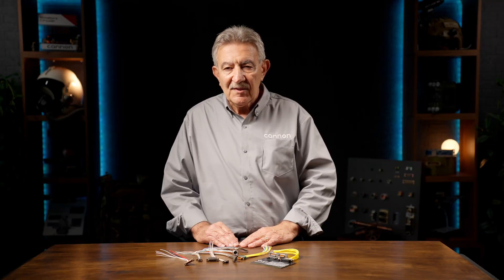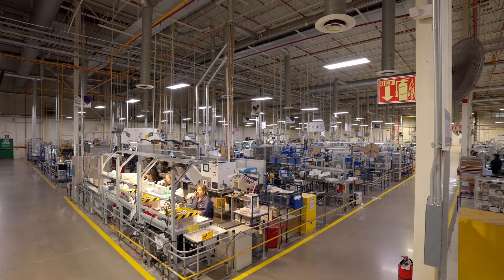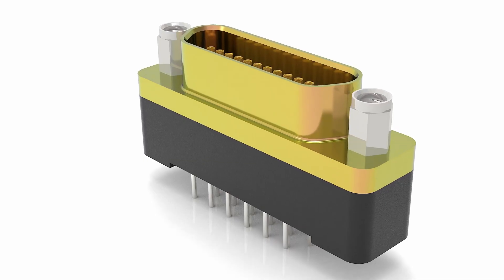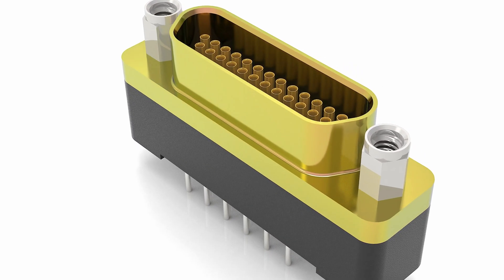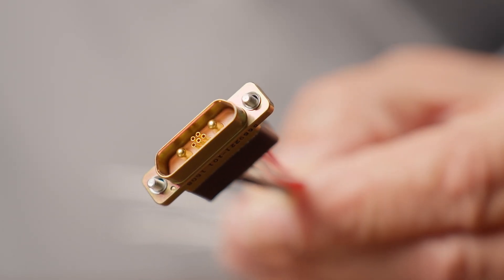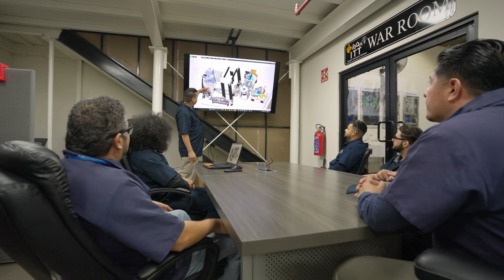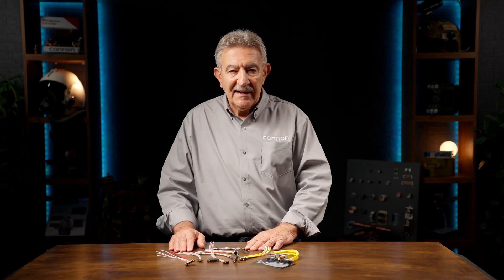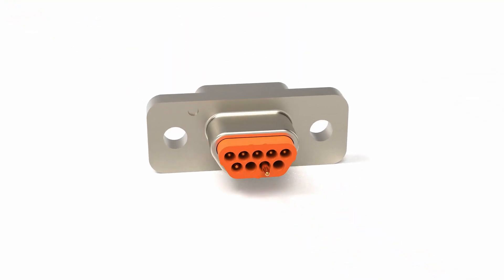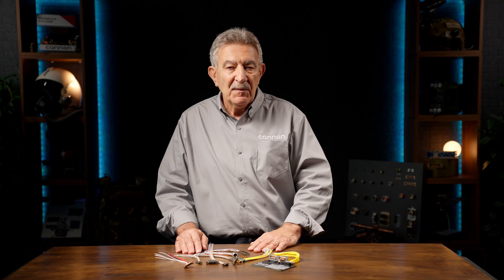Our newest additions to the micro-series lineup include a vertical mount option for streamlined PCB integration, integrated back shell designs for improved strain relief and EMI protection, and high-voltage variants engineered for applications that demand greater power handling. For over a century, ITT Canon has been innovating interconnect solutions that solve our customers' most critical challenges. With the micro-series, we connect when it matters most.